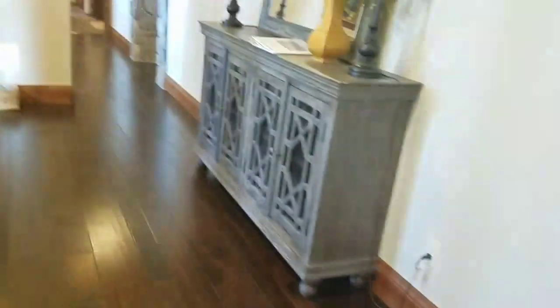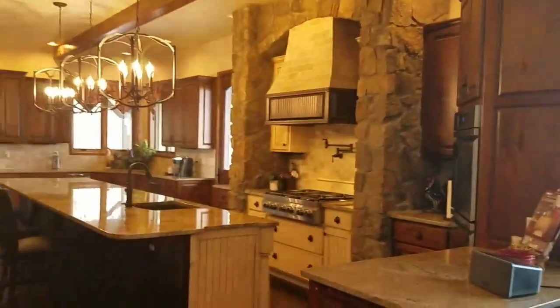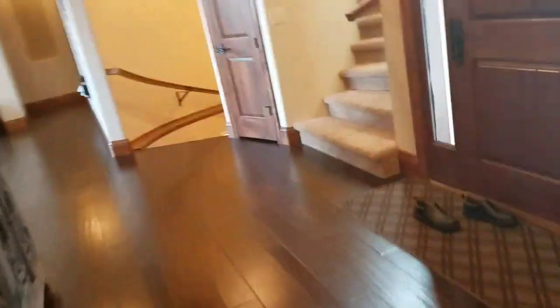Let's continue upstairs. We are back upstairs — so again, family room, kitchen which is gorgeous, laundry room down here, dining room, and laundry room. So there are two laundry rooms. Downstairs you can also make it into a kitchen if ever need be.